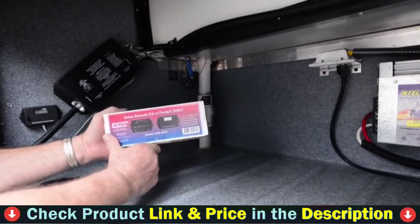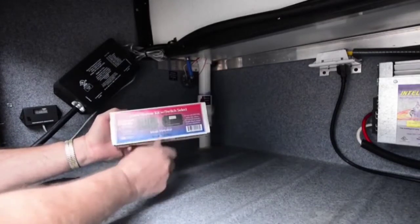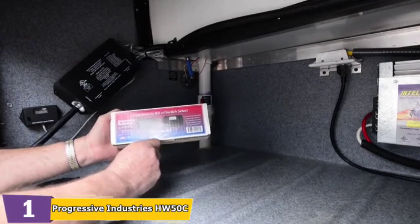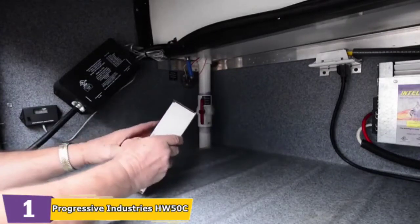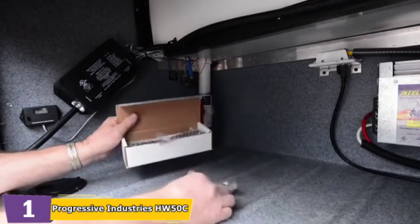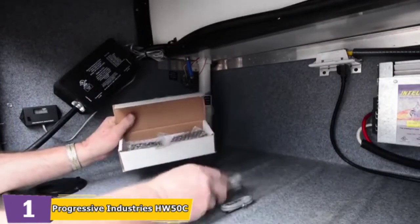This unit detects open grounds, reverse polarity, high and low voltages across two lines, high and low frequencies, data link failure, and other conditions. It's designed for full-time RVers who need a 50 amp power connection, and it's simple to find plug and play replacement parts for this unit if repairs are required.